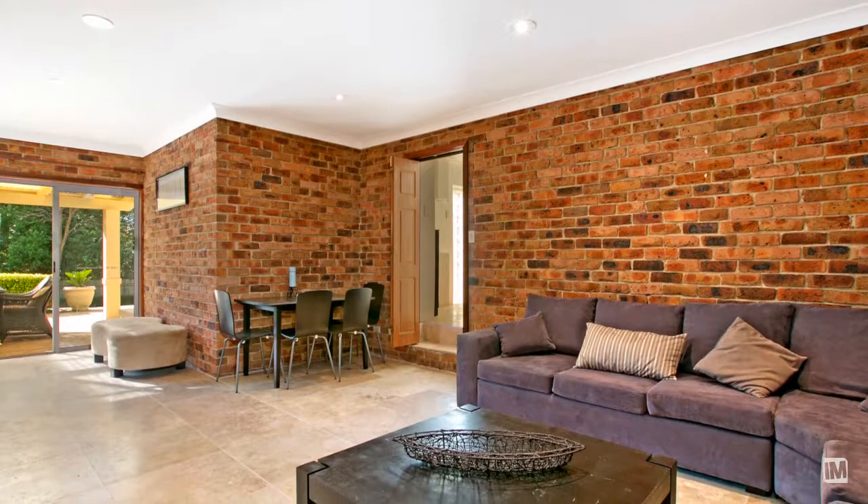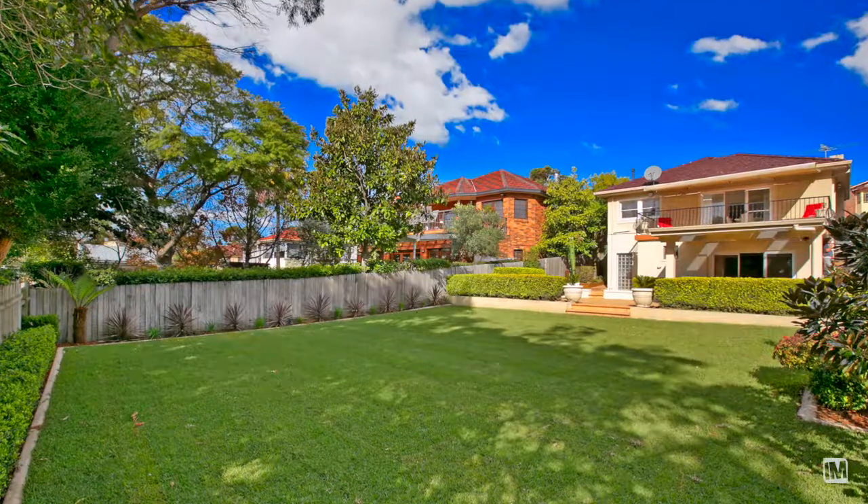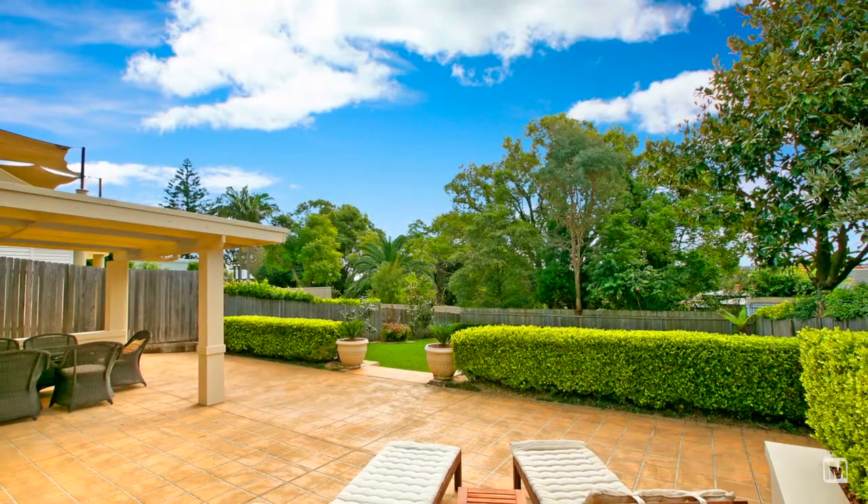Downstairs you have a study and oversized rumpus area, which is a great chill-out area for the kids. To the rear is going to be great for everybody, with its level lawns for the kids and its covered entertainment area for the family.